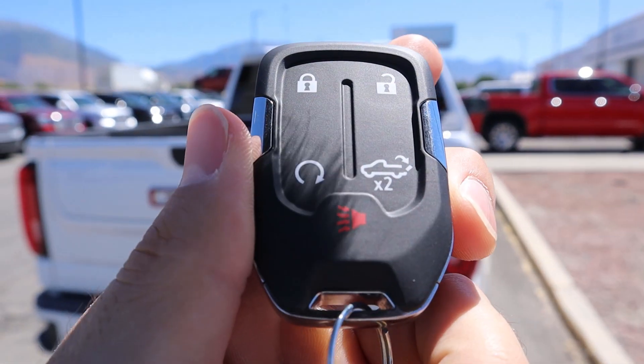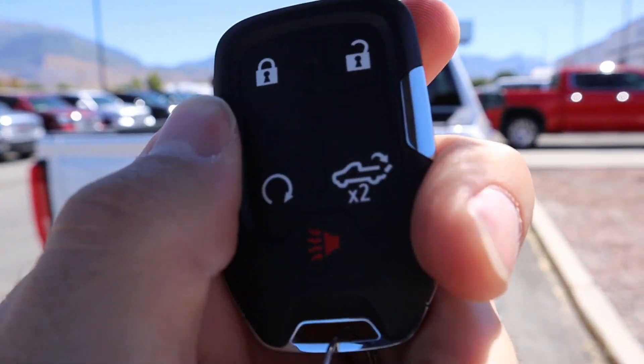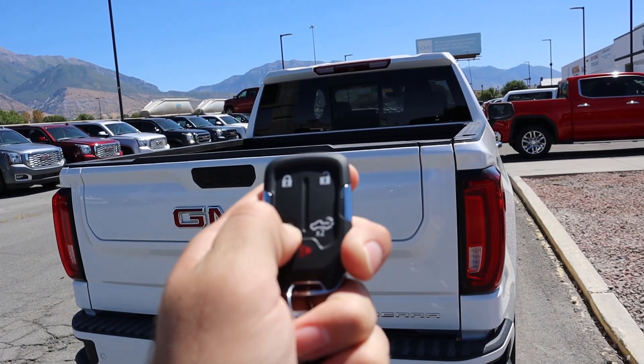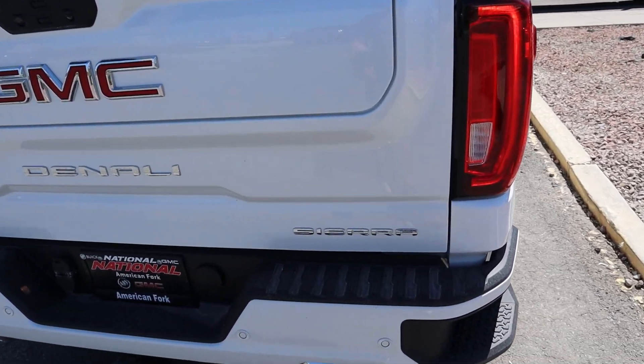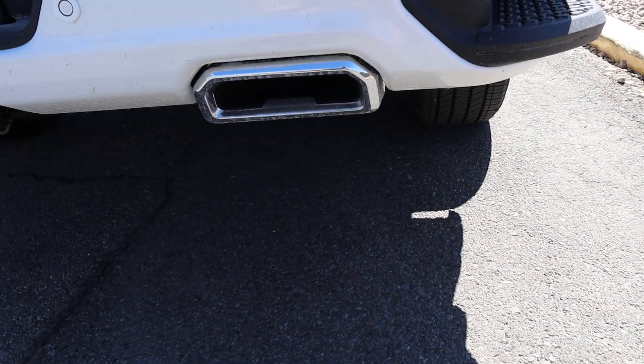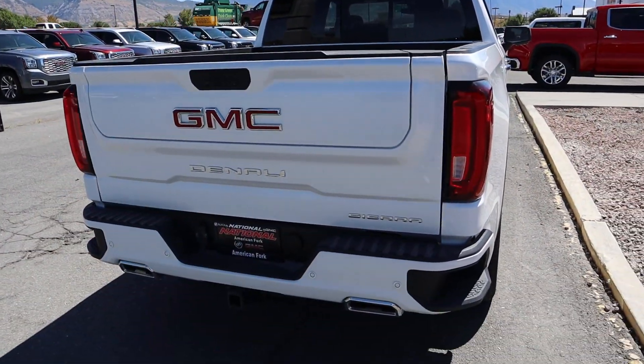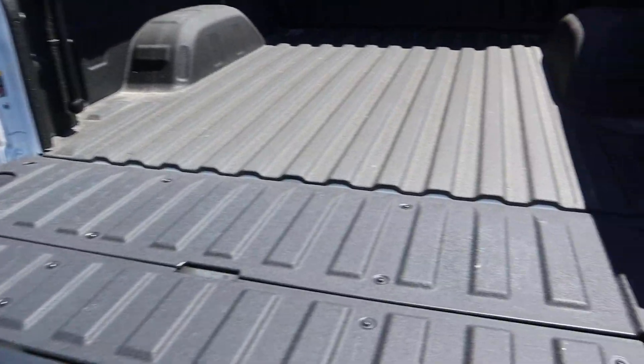Here is our key fob for the 1500 Denali. You can see there are a couple of functions: lock and unlock, remote start, and tailgate release. So if you lock the truck and hold down the remote start function, that 6.2 liter will come to life. Press it again and that'll shut it off, and pressing this button twice will lower down the tailgate.